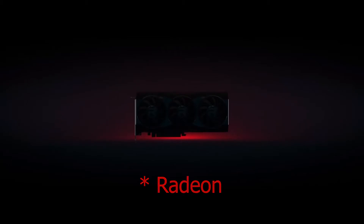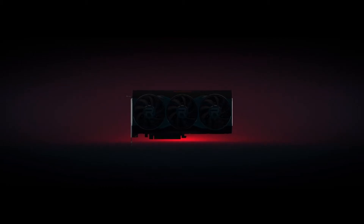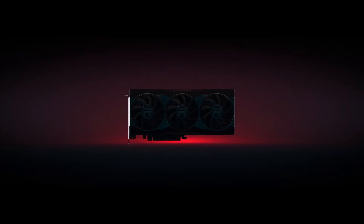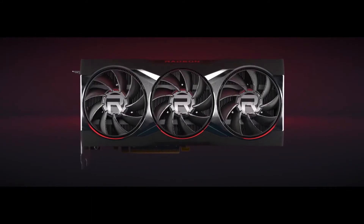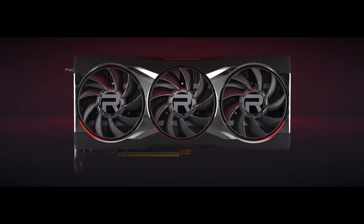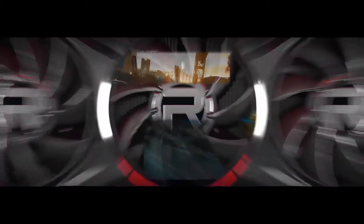Hi guys, welcome to the channel. I'm sorry to say this won't be the upbeat positive video about the Ryzen 6000 series announcement I'd planned to launch my tech trooper career with. I sat down yesterday to make that video and unfortunately found something troubling in the fine print. So I've had to make this video instead, focused towards that troubling find, but I am going to start with something more positive.